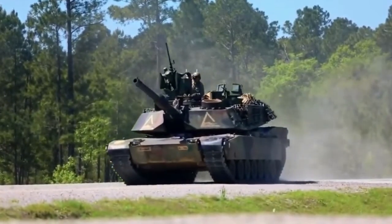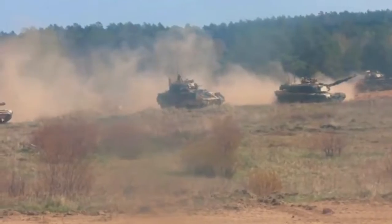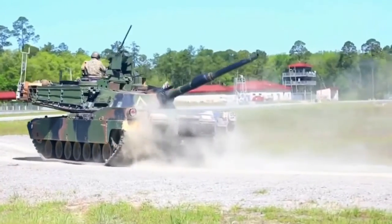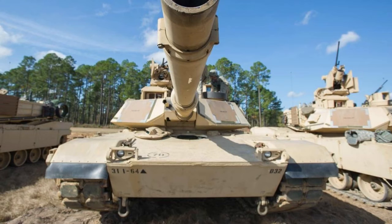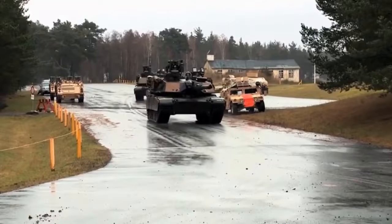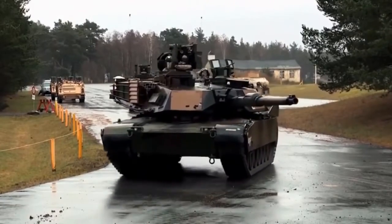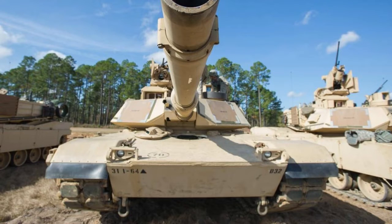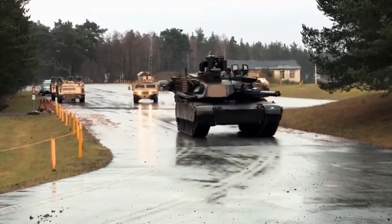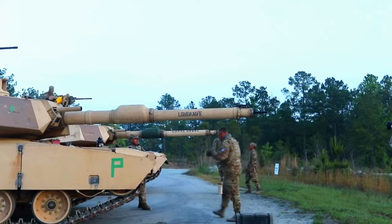General Dynamics Land Systems is the original manufacturer. In service with the United States Army and Marine Corps. Engine: 1,500 HP. Armament: smoothbore 120mm XM-256 cannon, a 7.62mm M240 coaxial machine gun, and a .50 caliber M2 machine gun. Propulsion system: gas turbine engine. The fastest speed is 42 miles per hour with a 265-mile range. Crew: 4.